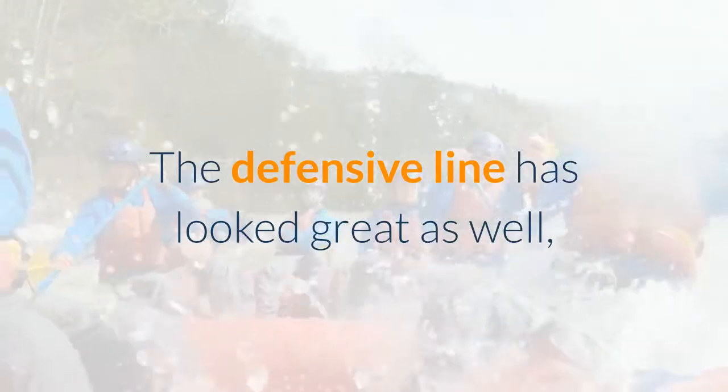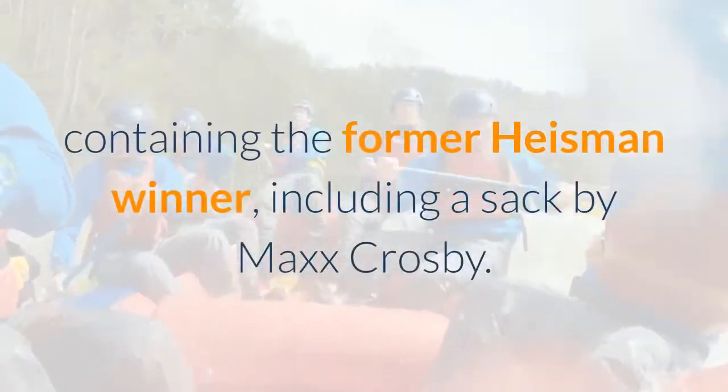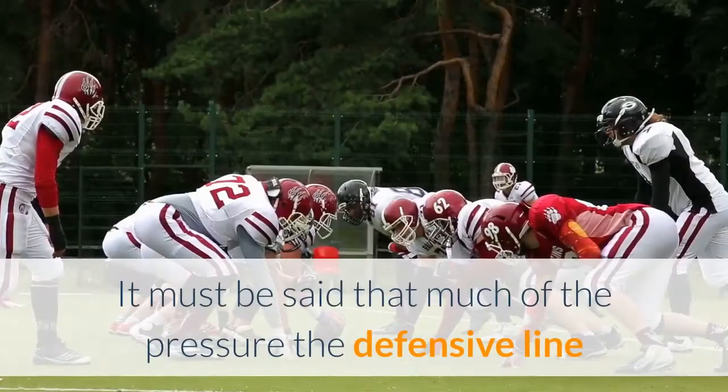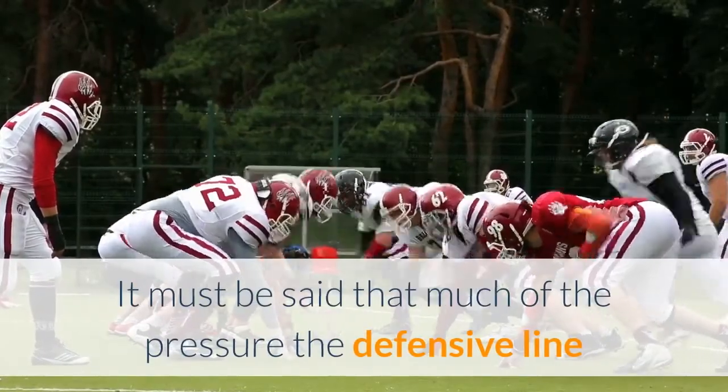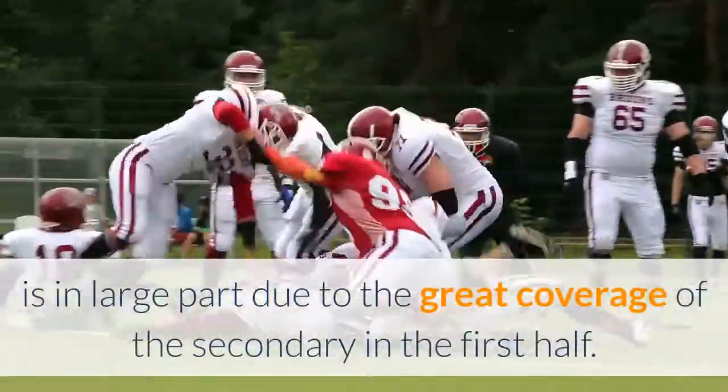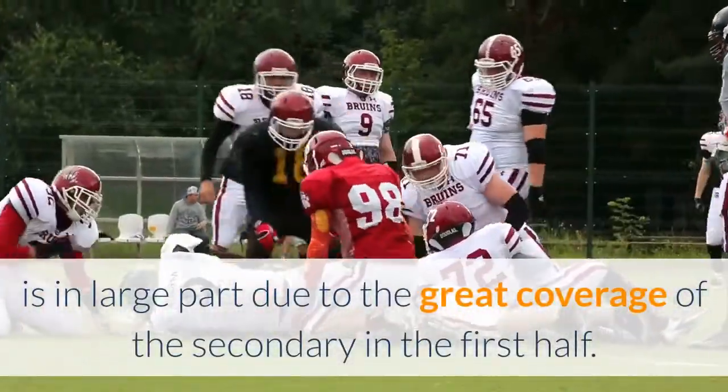The defensive line has looked great as well, containing the former Heisman winner, including a sack by Max Crosby. It must be said that much of the pressure the defensive line has been getting on the Patriots' quarterback is in large part due to the great coverage of the secondary in the first half.